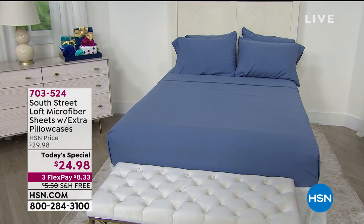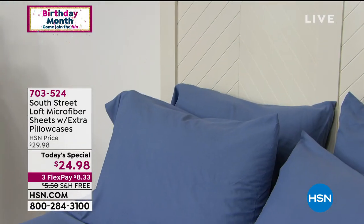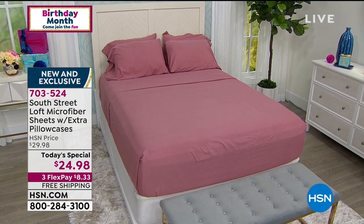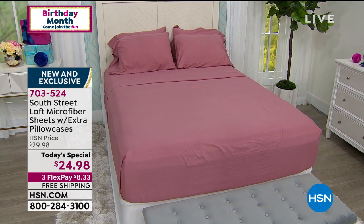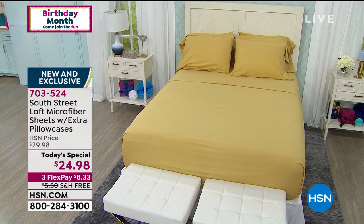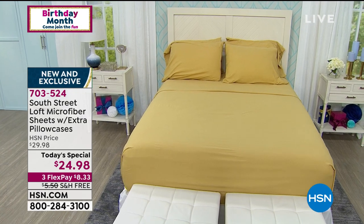We are offering from South Street a microfiber sheet set that is only $24.98, which is just unheard of, and you're also getting additional pillowcases to go along with it. We have free shipping and handling and three monthly flex payments. Most people are ordering multiple colors, and the colors are absolutely beautiful.